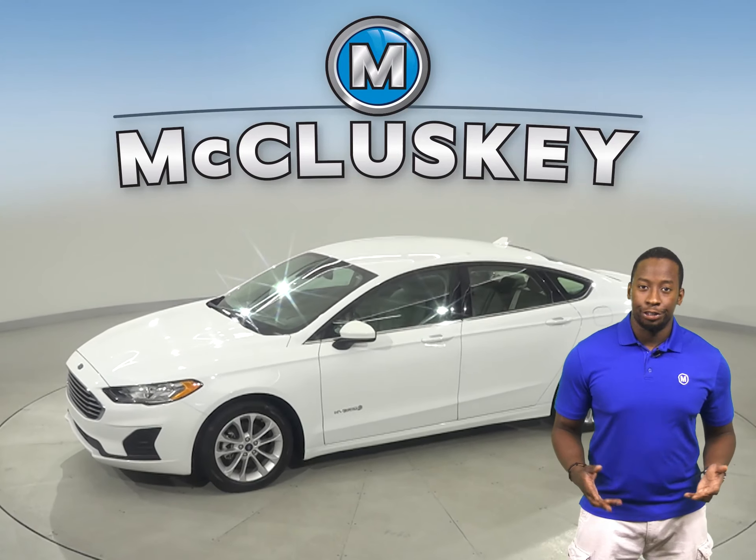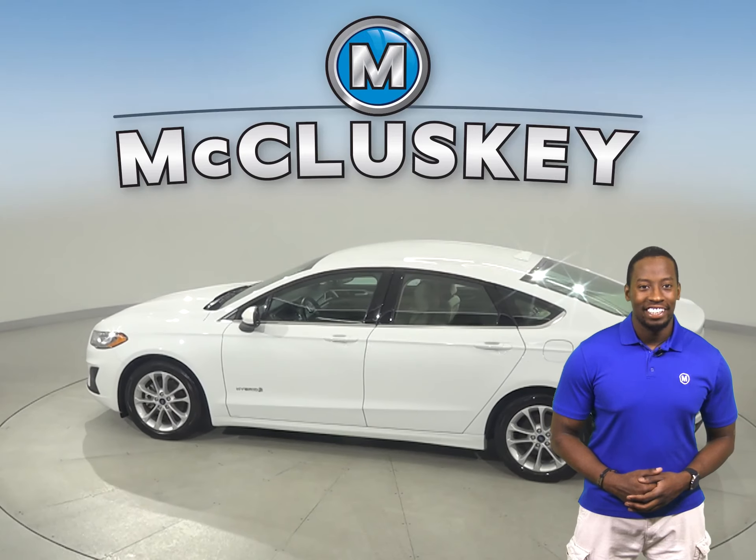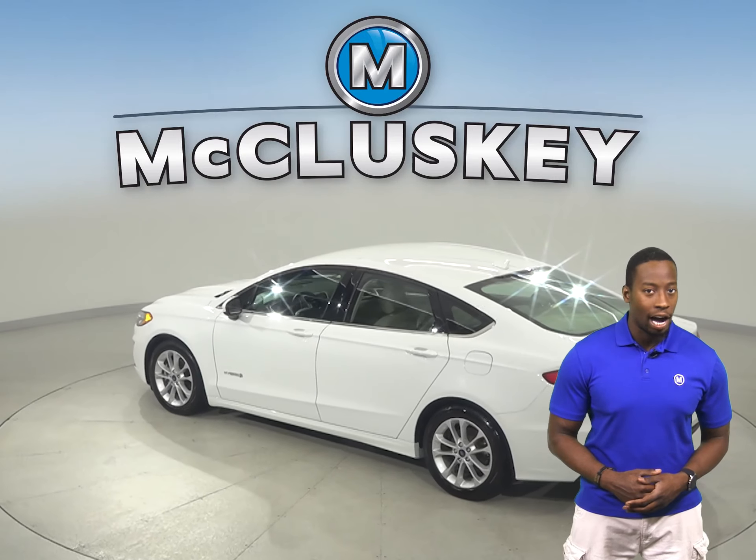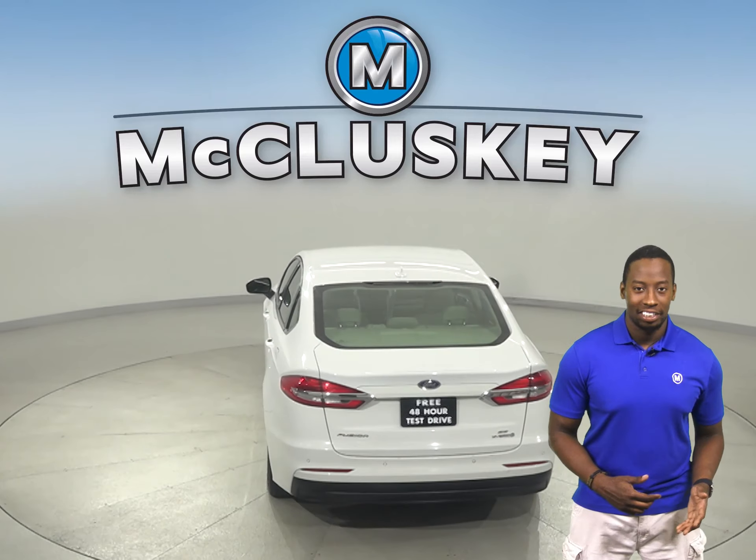This Ford Fusion is loaded with features that will make your everyday commute simple and safe. Underneath the hood there is an EcoBoost 2.0-liter i4 turbocharged engine with a 6-speed automatic transmission.